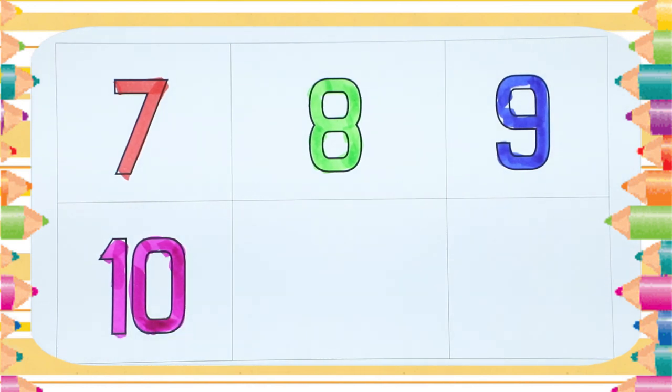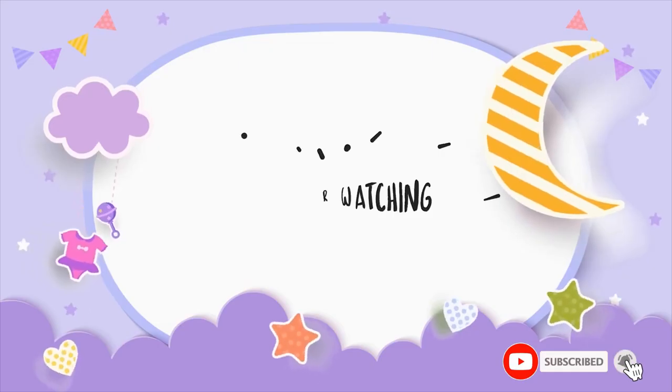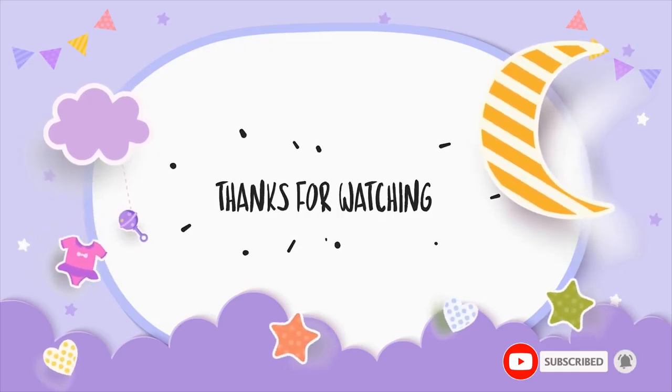Thank you for watching. Please like and subscribe. Bye-bye kids.